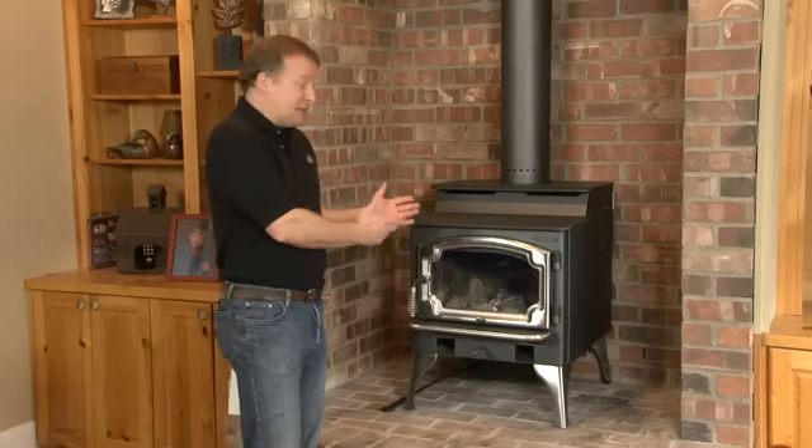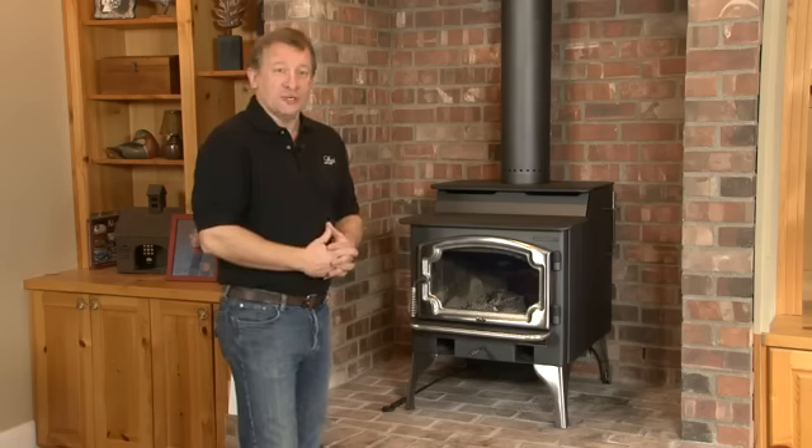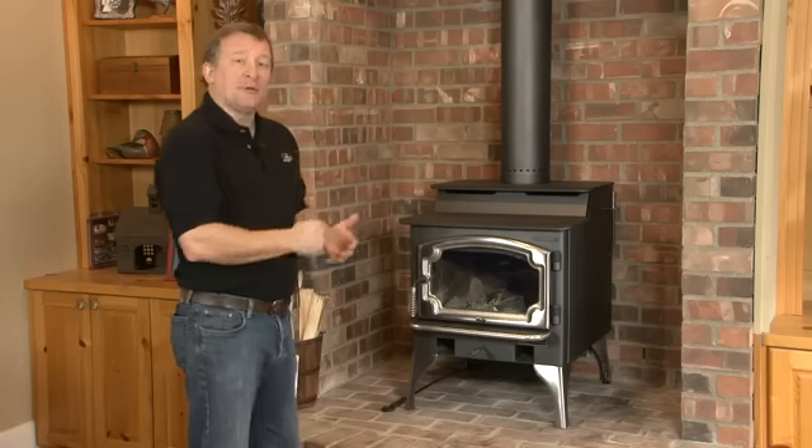The stove still looks good, we take care of it, and it heats our home, especially when the power goes out. It does a great job for us. One of the things about this stove is it'll heat the house evenly through its convection and radiant heat.